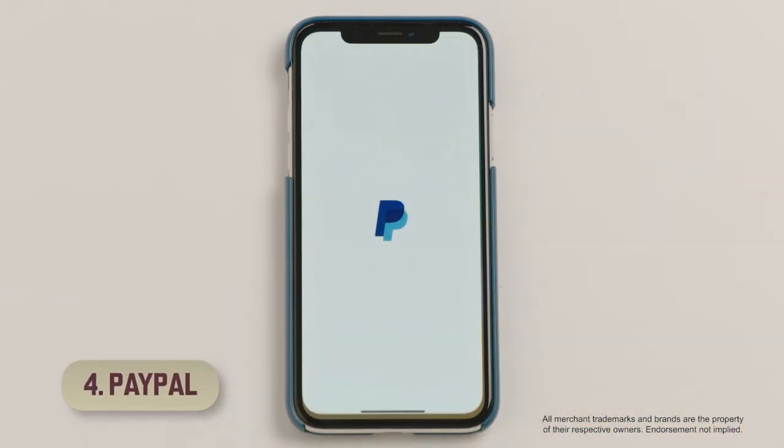4. Link your PayPal account to your Green Dot account. Then you can easily transfer money into your Green Dot account using the PayPal app.